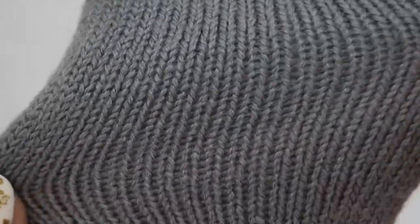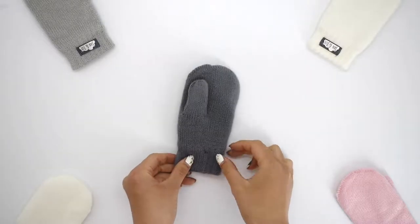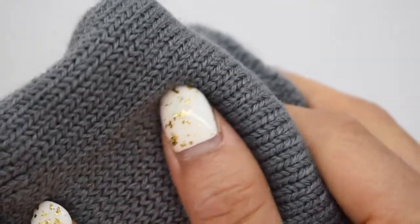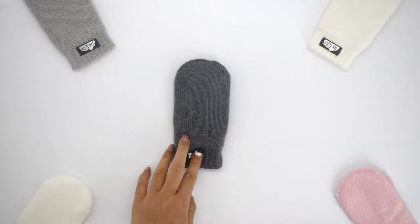They're made with a soft and stretchy knit designed with growing hands in mind. These mittens are made to last and they're high quality and durable. They're also easy to care for and can be machine washed and put in the dryer.